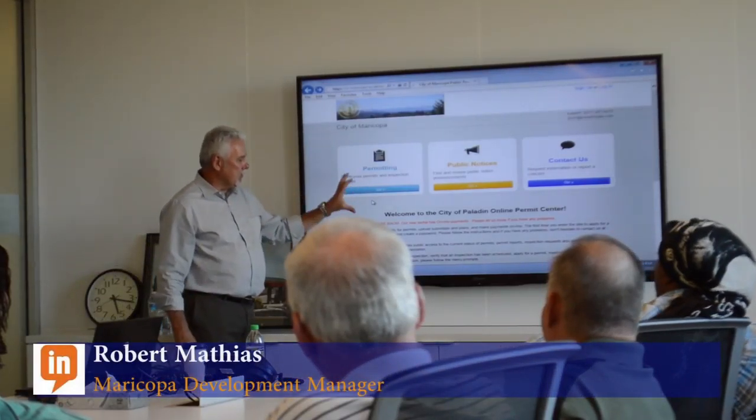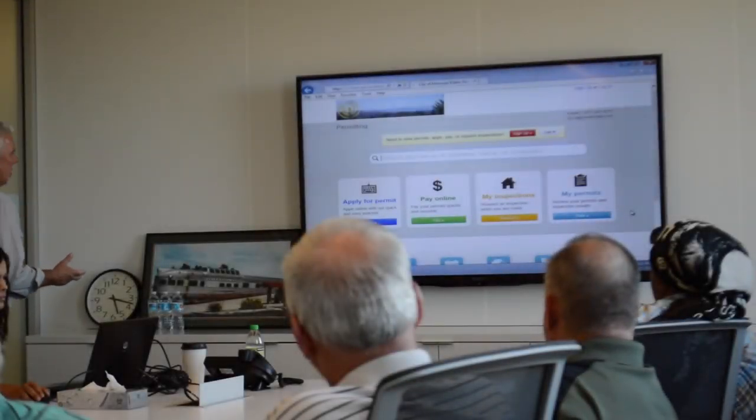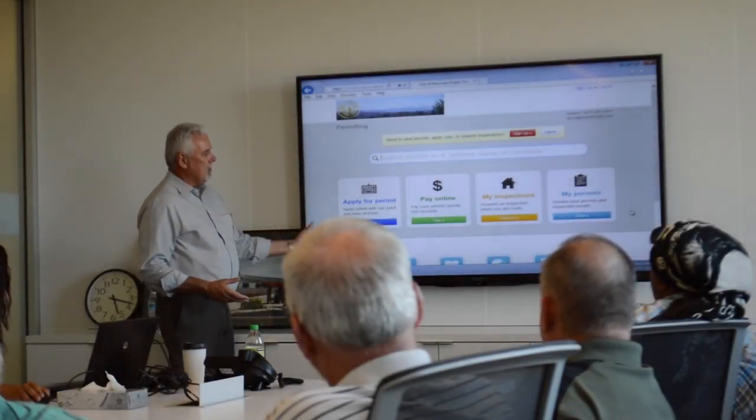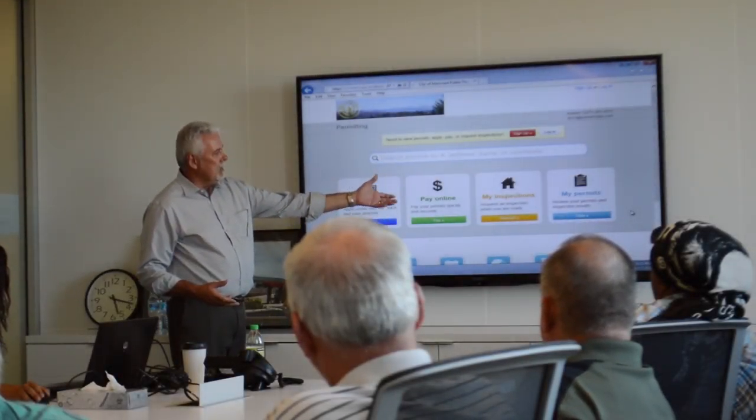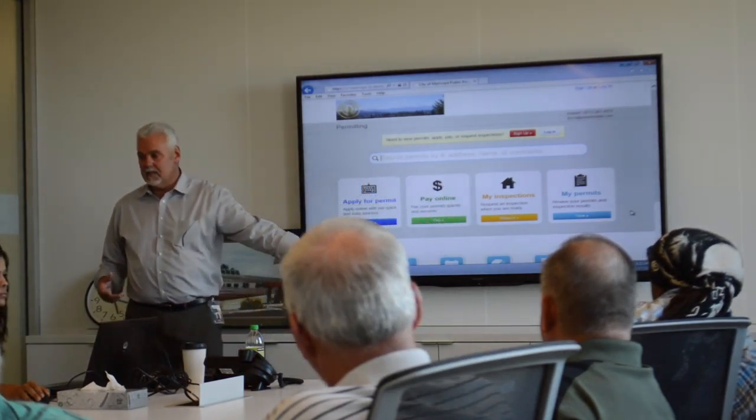This is the public portal that's going to be available — we're shooting for August 3rd. On this, you can apply for a permit, you can pay for your permit online, you can check where your inspections are, you can schedule inspections, or you can check where your permit status is.